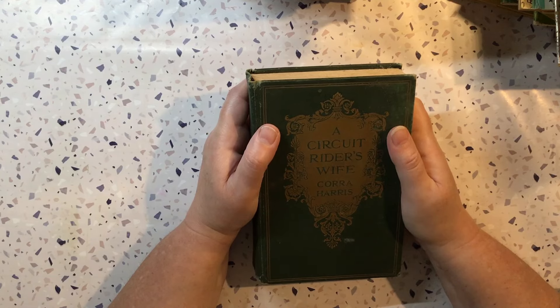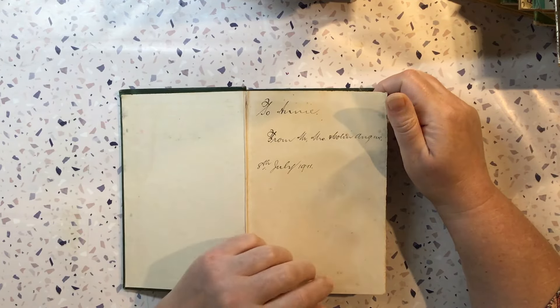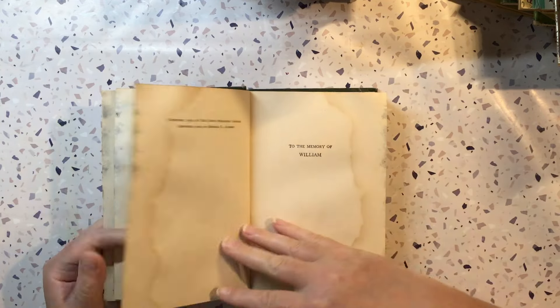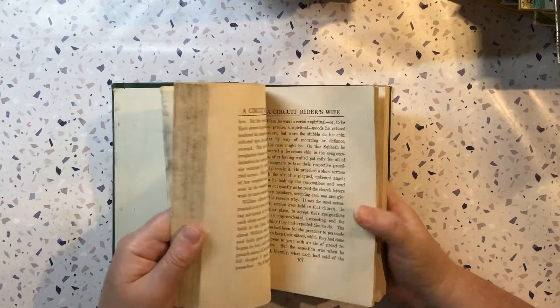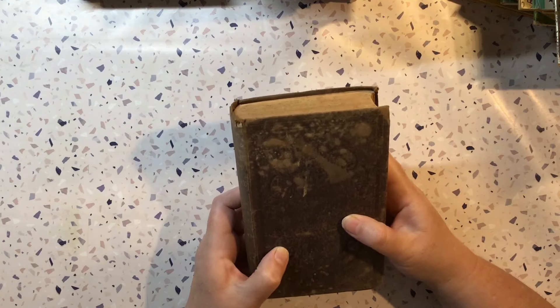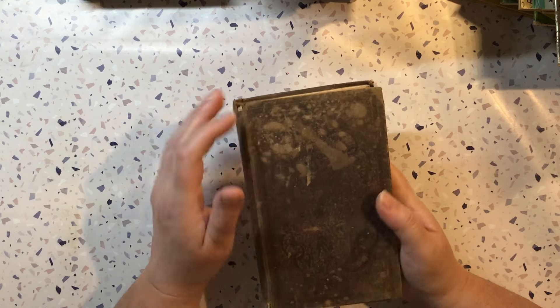A Circuit Rider's Wife by Cora Harris — I do like the cover on this one. Gifted July 1911, so it's obviously an antique. It's got some water damage and what looks like mould on the side, so I'm going to have to deal with that. I don't think I'll be doing much with the interior because of the water damage, but I might get away with scanning the few pictures that are in there and doing something with the cover if I can clean it up nicely. The embossing on the back is nice — it'd be nice to try and restore this one in some way.